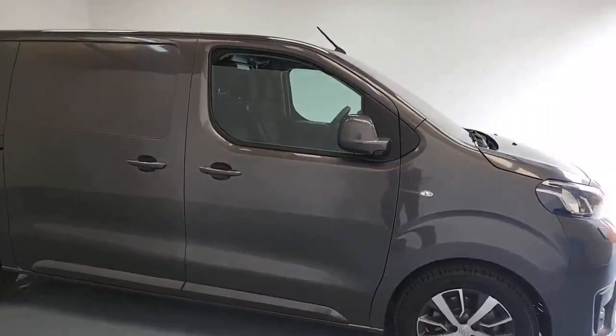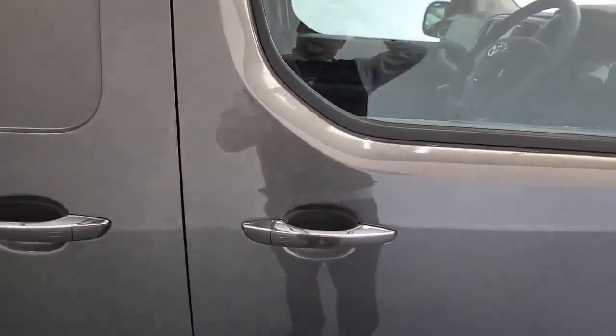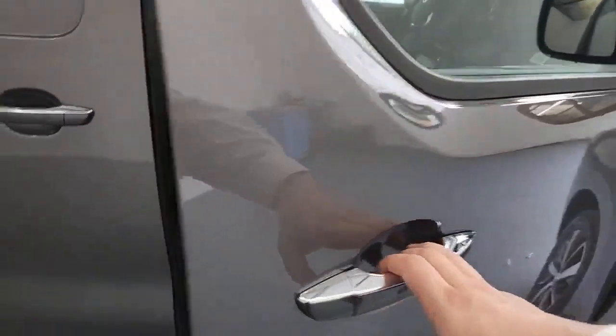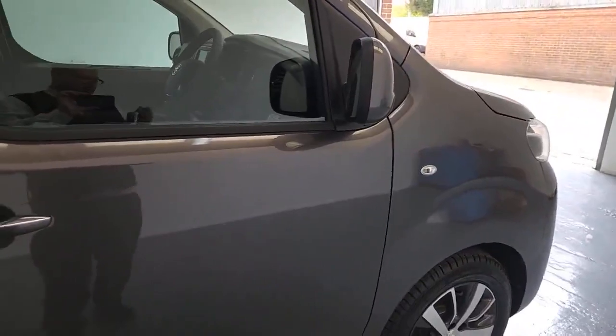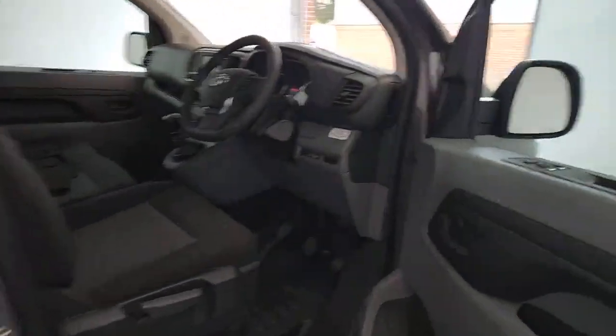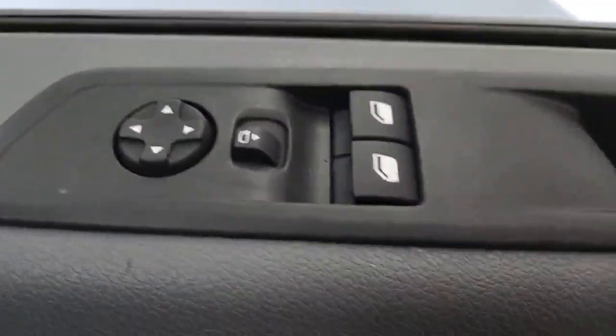Moving in on the driver's side first of all. With this vehicle we have got keyless entry. I'm just going to place my thumb on the pads on the handle — that is going to unlock those doors. You've also got power fold mirrors, so locking and unlocking the doors is going to fold those mirrors in and out. Just looking in the driver's door channels, lots and lots of storage options in there for you. You've also got electronic central locking, electronically controlled mirrors and electronically controlled windows as well.